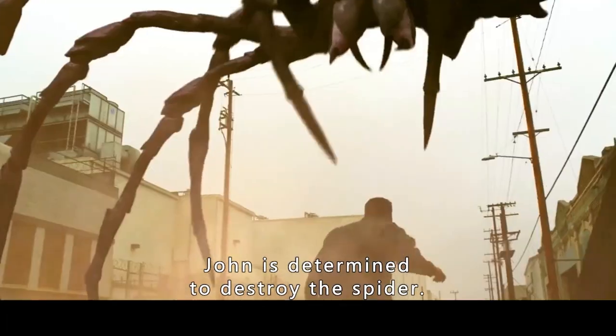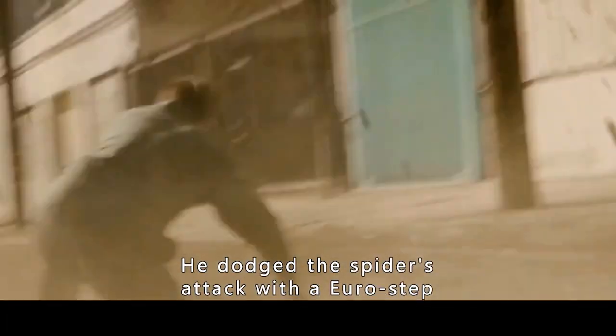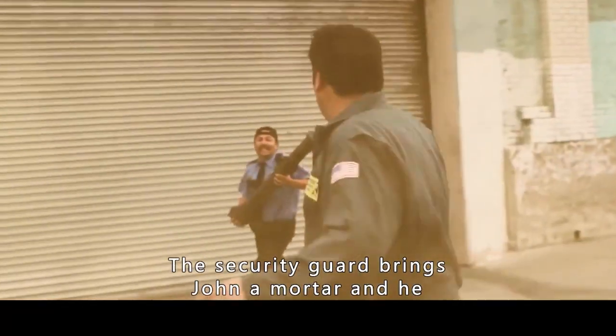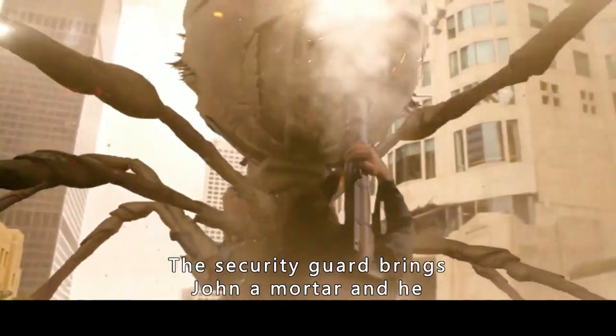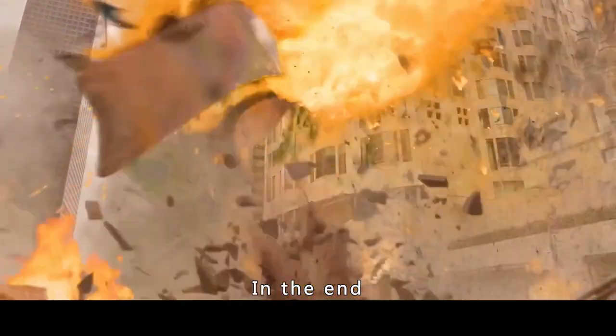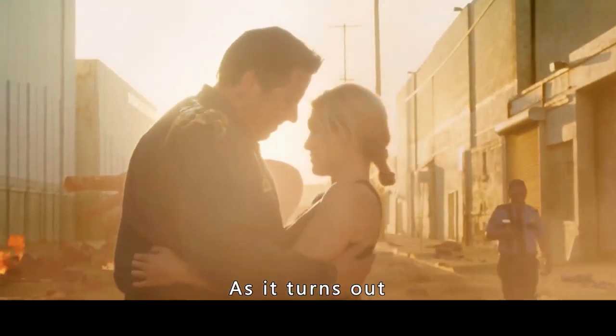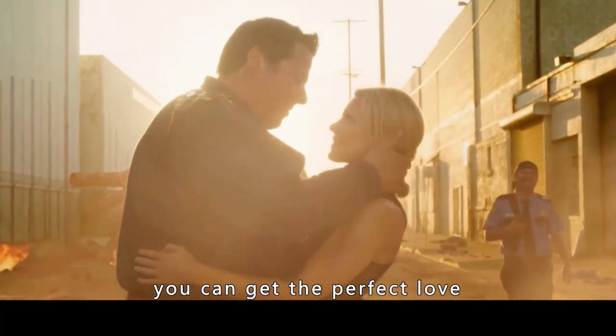John was determined to destroy the spider. He ran underneath it to find its weakness, dodging its attacks with agile footwork. The spider couldn't land a single hit on John. The security guard brought John a mortar, and he shot the spider, destroying it for good. In the end, John and Lisa lived happily ever after. As it turns out, if you are brave enough, you can get the perfect love.